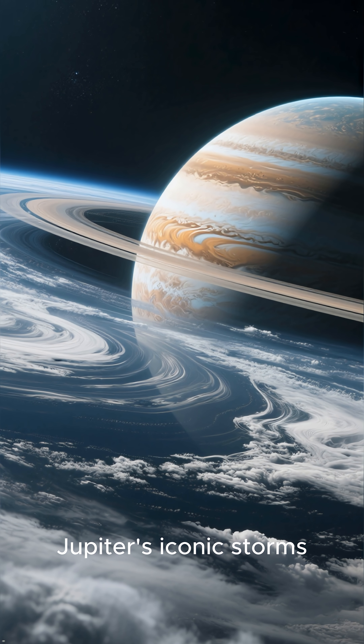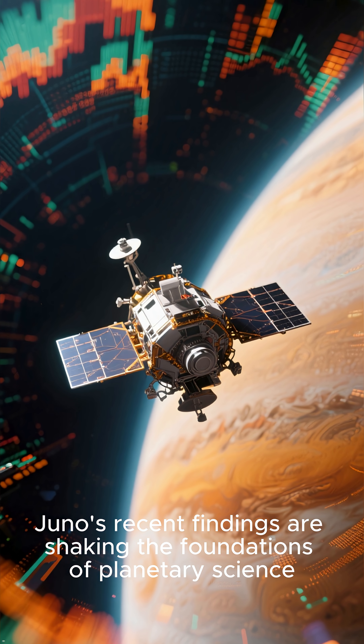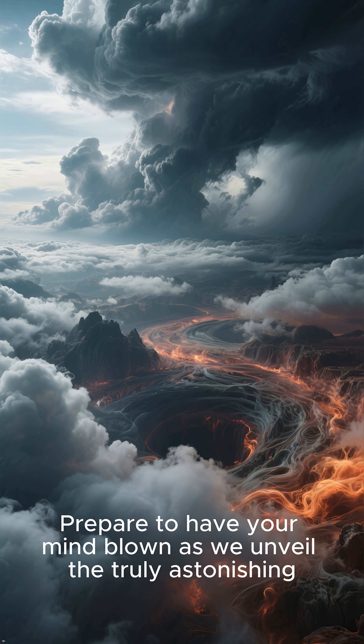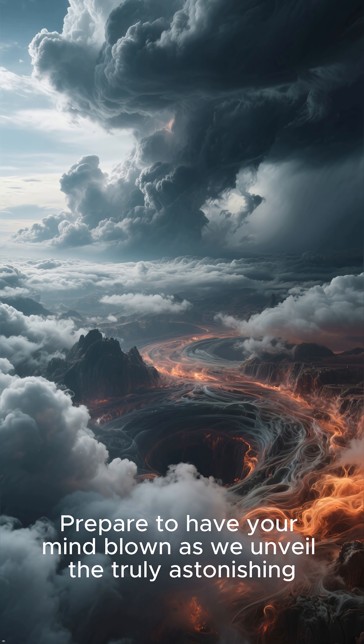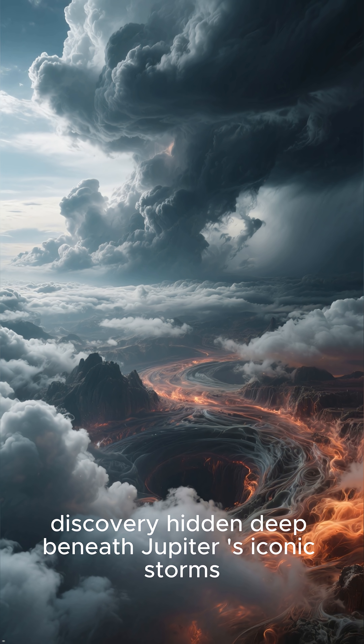Swirling beneath Jupiter's iconic storms, something incredible is happening. Juno's recent findings are shaking the foundations of planetary science. Prepare to have your mind blown as we unveil the truly astonishing discovery hidden deep beneath Jupiter's iconic storms.